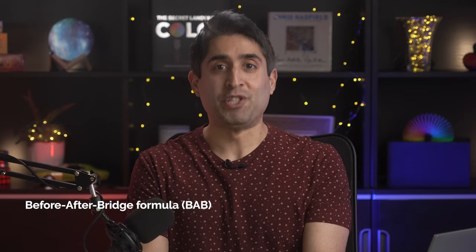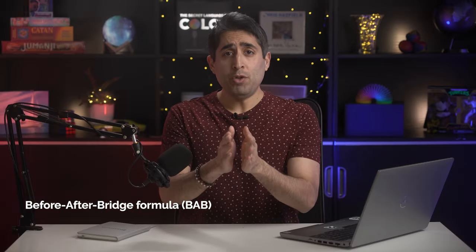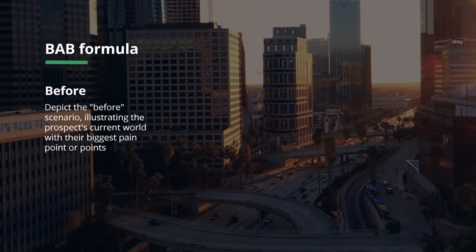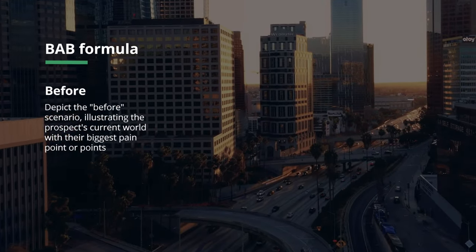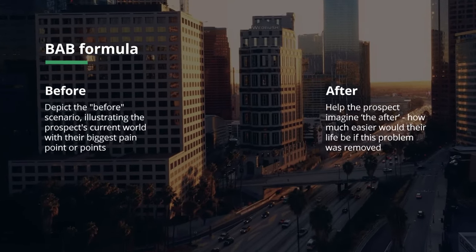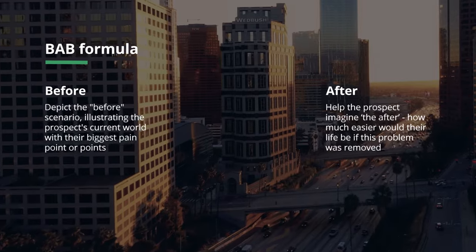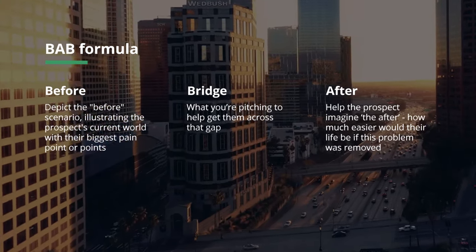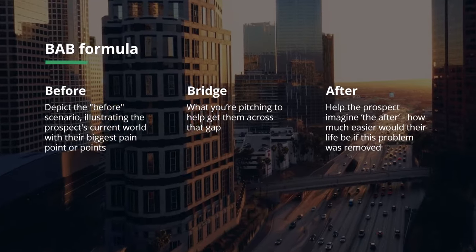Let's start with the Before-After-Bridge formula, or BAB. What you're doing here is painting a stark contrast in your cold email. First, you depict the 'before' scenario, illustrating the prospect's current world with their biggest pain points. You then help the prospect imagine the 'after' — how much easier would their life be if their problem was removed? And the bridge is what you're pitching to help them get across that gap. The BAB technique engages recipients emotionally because they're very likely aware of this pain point and you're hitting it and presenting a solution.